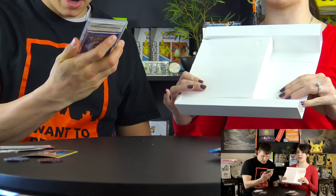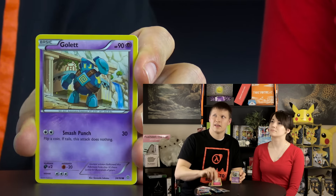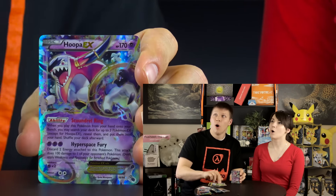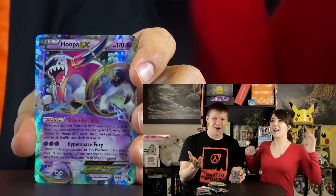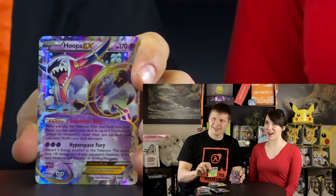Alright, we're going to start with the Ancient Origins pack, which is already opened. Let's open this up - one, two, three! We got Larry, Level Ball, Cibleye, Larvesta, Cottonee, Golett, Combee, Marowak, Blossom... and a full art Hoopa EX! Wow, that is awesome! There was also a reverse holo - this is already a pretty good box!